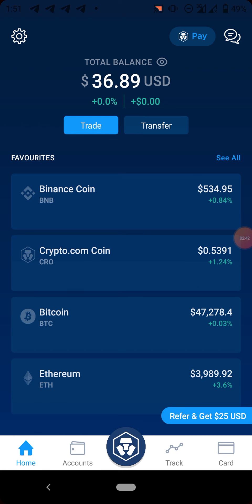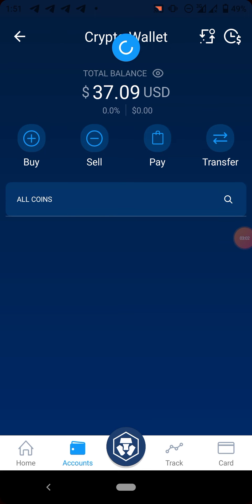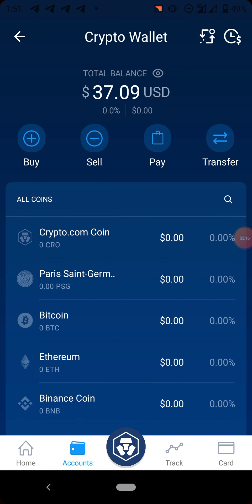The second coin on my list is VET. At the time of recording this video, VET is trading at a rate of $0.08, which is less than a dollar. To withdraw VET to an external wallet the withdrawal fee is around 0.05. Let's quickly search for VET.